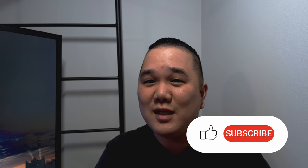Down in the comments let me know if you've been looking at this camera and if you have any additional questions I didn't answer. Let me know if you have this camera and what you're experiencing with it. Thanks for watching and I'll see you next time.